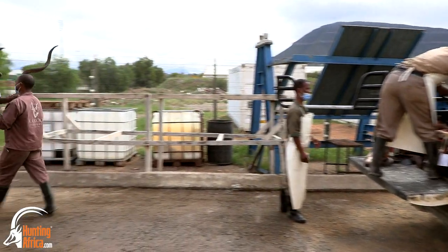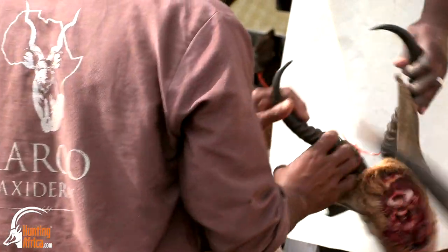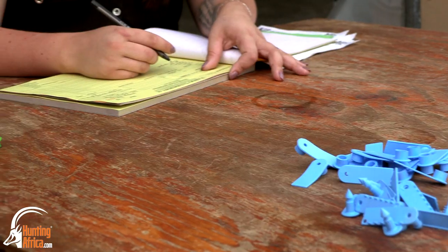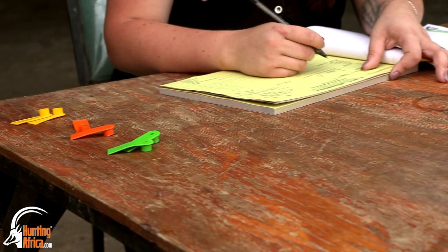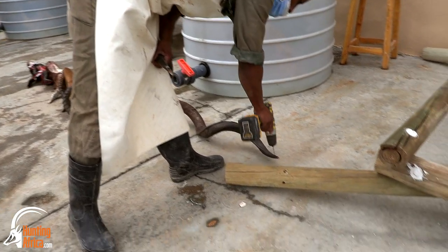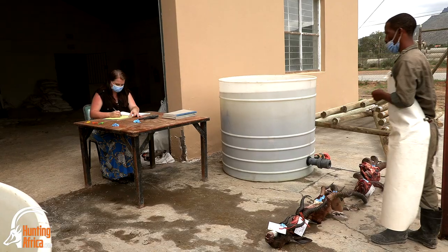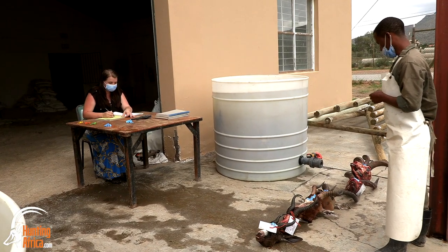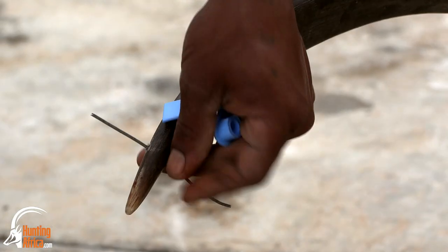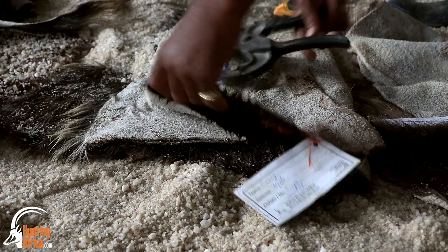We've got a pretty failsafe system of tagging trophies. When the trophies arrive here we capture them in our register. Every item gets tagged with your invoice number. We drill a hole in the horns at a place that is unobtrusive. All the tags travel throughout from the beginning where we start tagging the animals up to where we create your animals, ensuring that the skull we receive is the skull that you get at the end of the day.